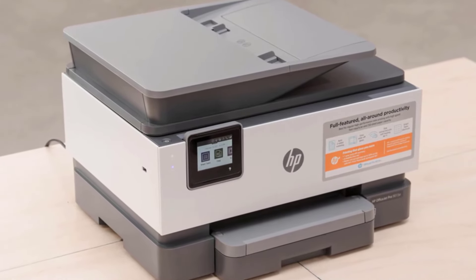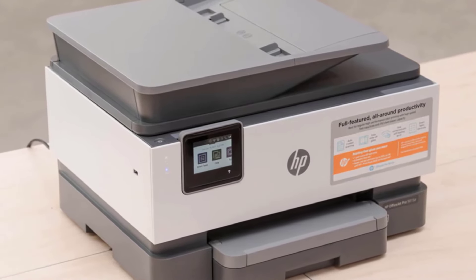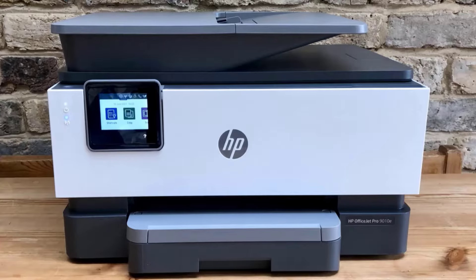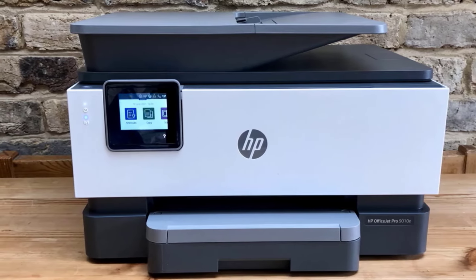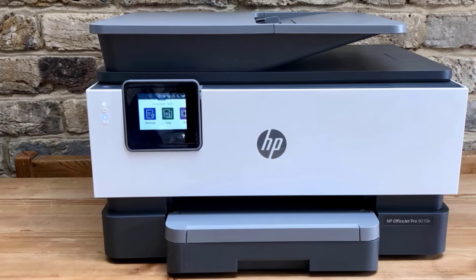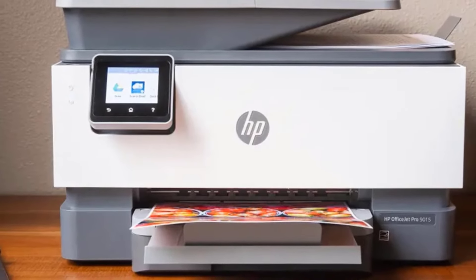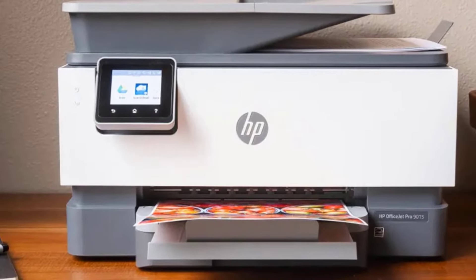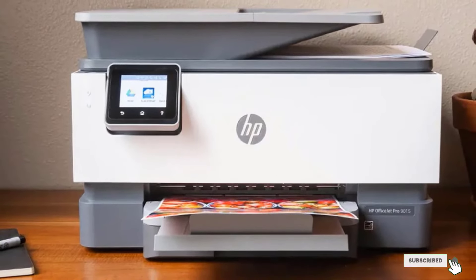This is the same printer as the HB OfficeJet Pro 9015, but it comes with a six-month subscription to HB's Instant Ink service. If you don't think you need the subscription, you can simply get the regular 9015 model, though it may be a bit harder to find. It's compatible with HB's Smart Mobile companion app, which allows you to manage your subscription, as well as print, make copies, or scan using your smartphone's camera.